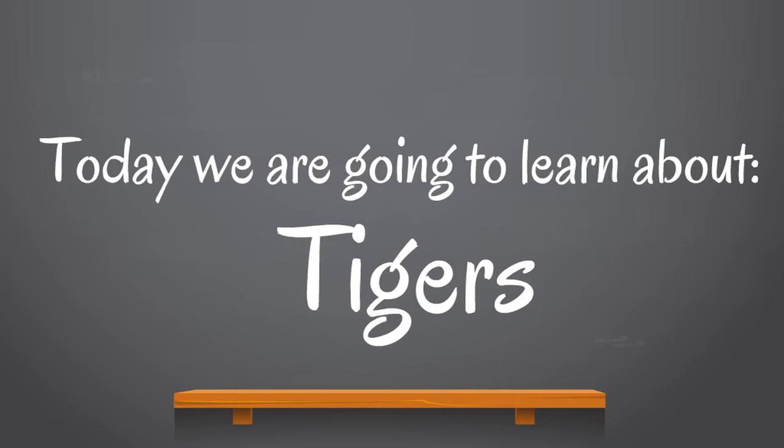Today we are going to learn about tigers. A special thank you to the Smiley family who suggested that we make a tiger video. We're not able to do all the videos people suggest, but sometimes we are, and that's really awesome when that works out. Smiley family, we love the suggestions. Here we go — we're going to talk some tigers today.